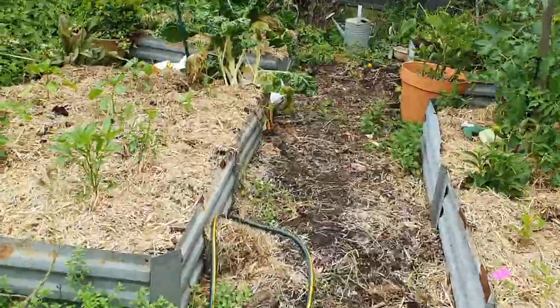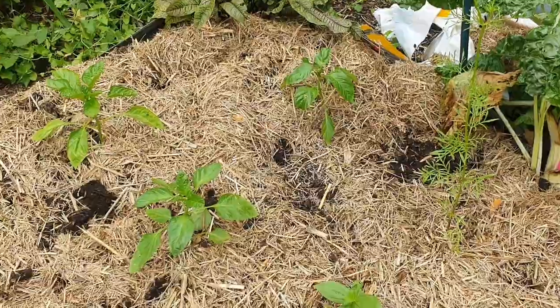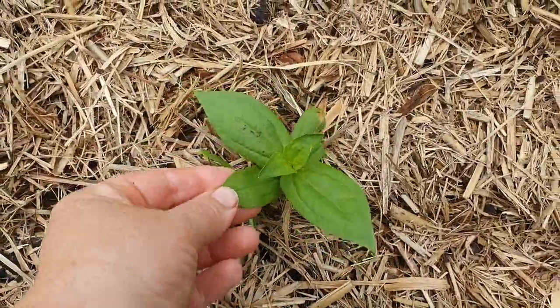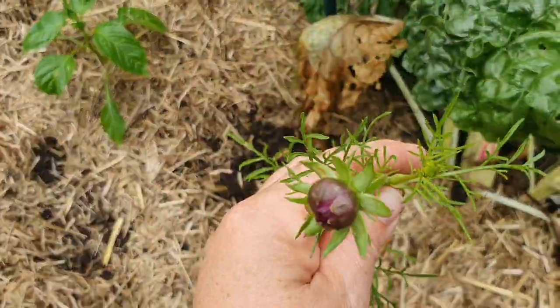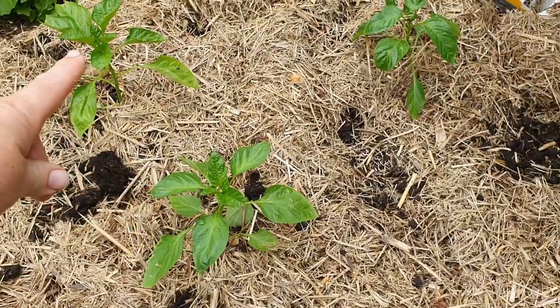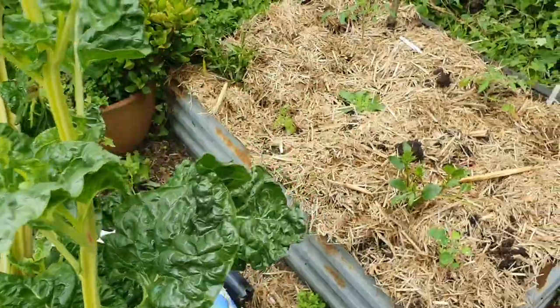The two beds I cleared out are down here at the back. Here's the first one — this is where I had the foxgloves and silverbeet, and now I've put in some flowers: another zinnia, another cosmos, and then there are a few capsicums in here too. And this one here is a chili plant.